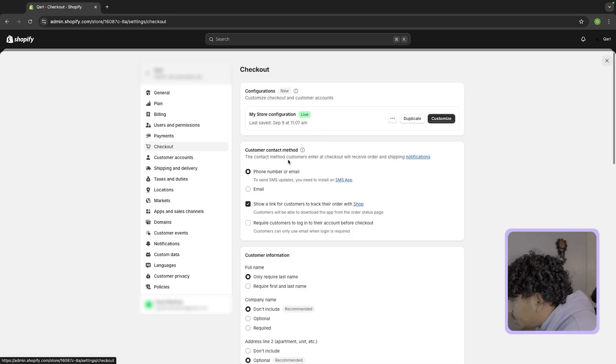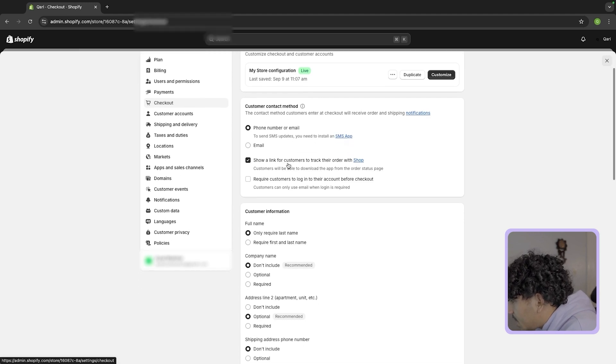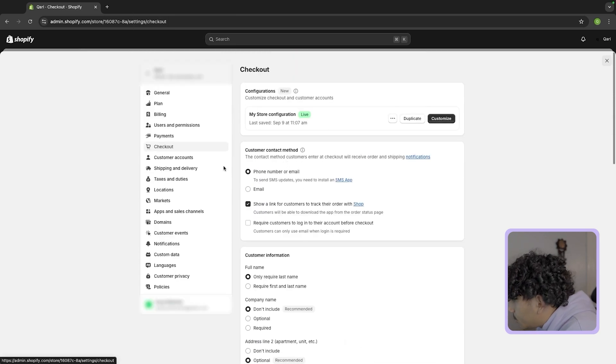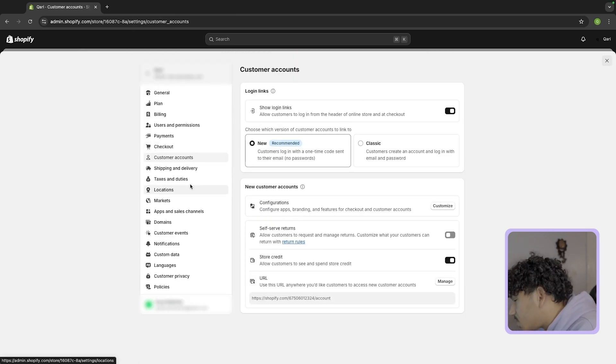Now go down to the checkout section — everything else should be pretty much just standard right here, you don't have to change anything. Everything for the most part is already done here. Customer accounts you don't have to worry about that either.